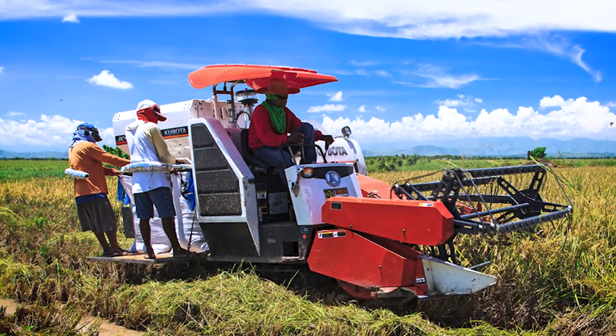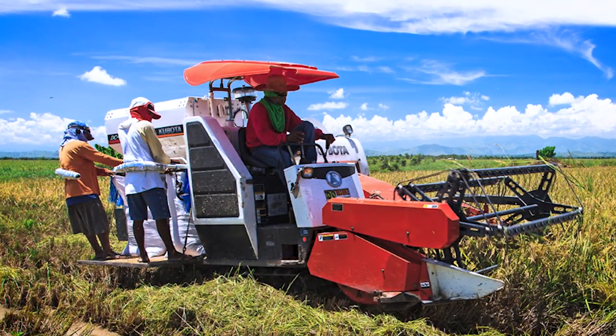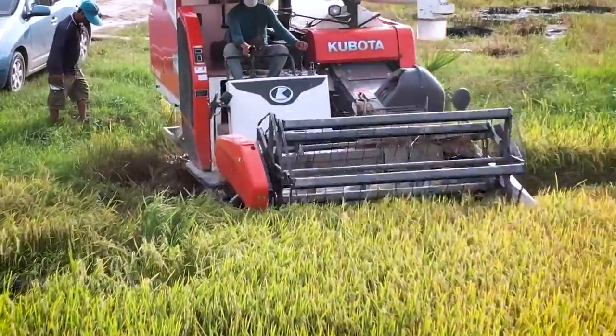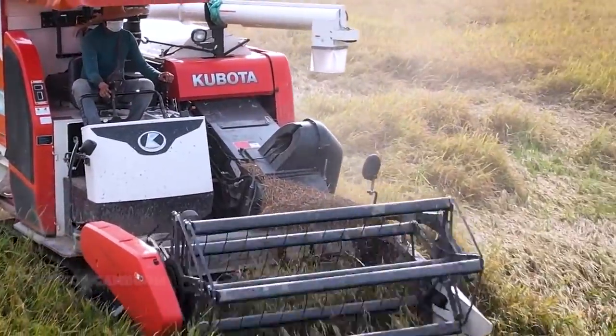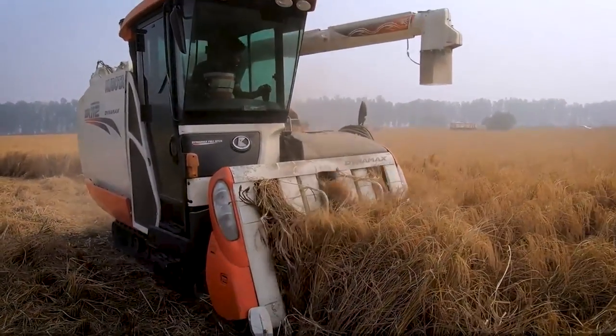The Kubota Rice Harvester also incorporates advanced features such as automatic height adjustment, intelligent threshing systems, and real-time monitoring, enabling farmers to achieve maximum productivity and reduce losses. With its reliable performance and user-friendly operation, it simplifies the labor-intensive task of rice harvesting, streamlining the process, saving time and effort for farmers, while ensuring superior grain quality.